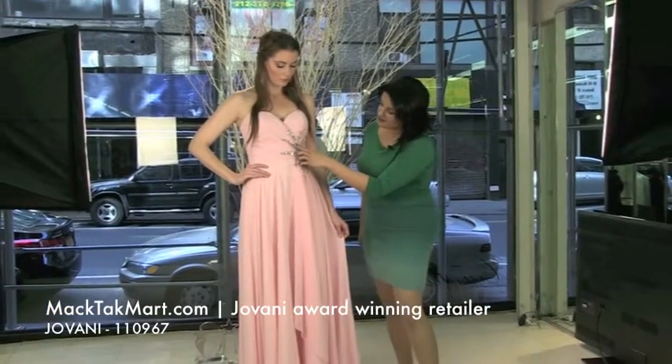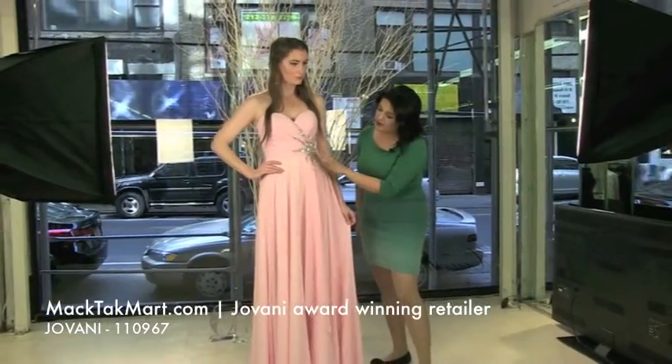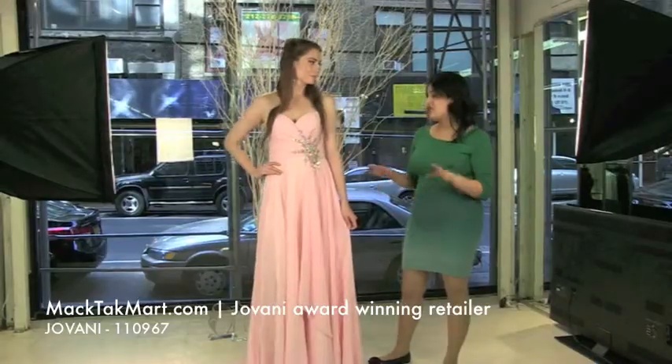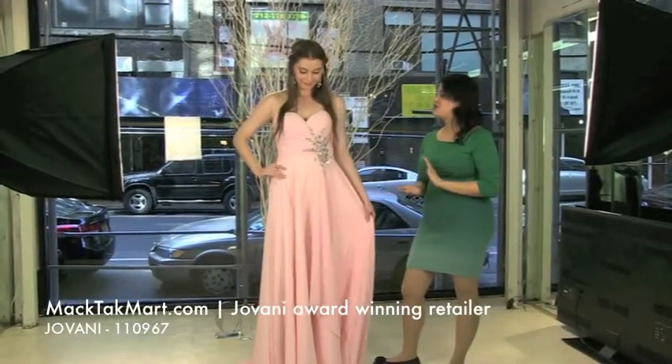You can see there are sequins, there are pearls, and there is a crystal AB color so it's going to shine and have different types of reflections. You can wear any accessories you want with this dress and it's going to look amazing.